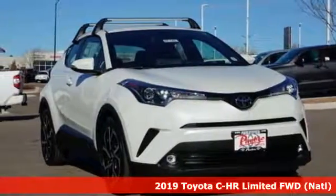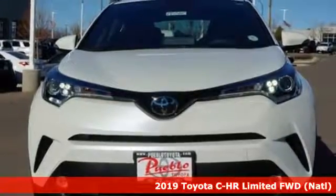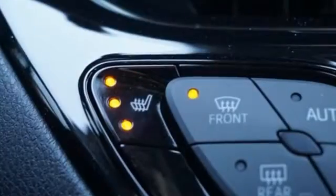Here's a new 2019 Toyota CH-R. The distinctive style and rebellious spirit of this CH-R are the headlines, but there's much more to this ride. It boasts an impressive list of features like these.